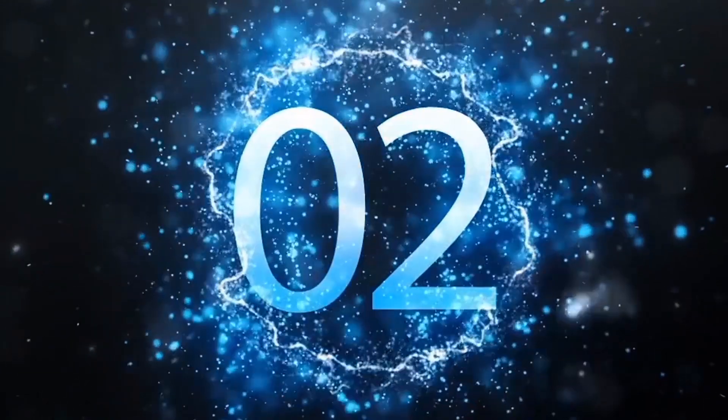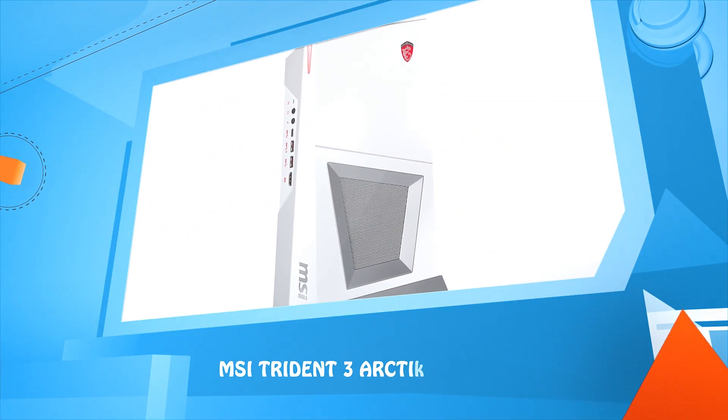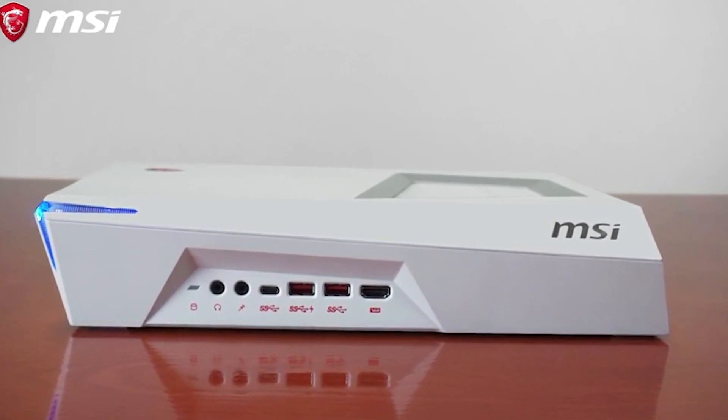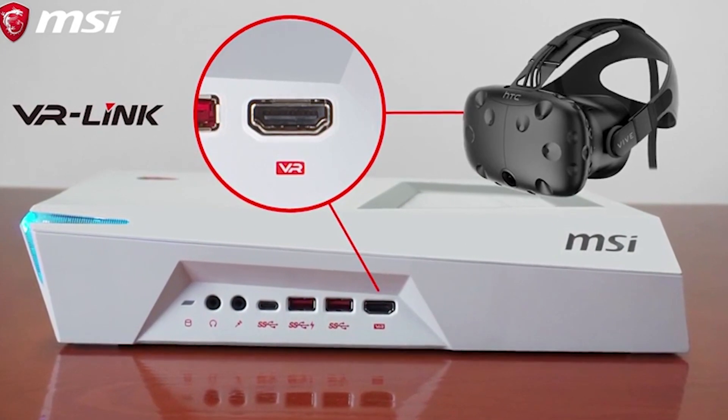Number 2: MSI Trident 3 Arctic. You can also play in VR with the Trident 3 Arctic. On the front side of the Trident 3, you can find a VR link, which is an HDMI port with which you can connect your VR headset. Combined with the powerful hardware inside, you can be sure that if you have a VR headset and you want to play VR games, it will run smoothly.